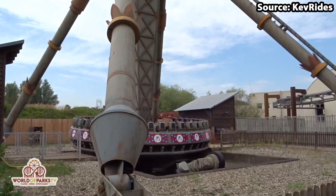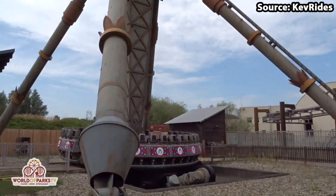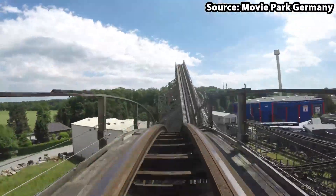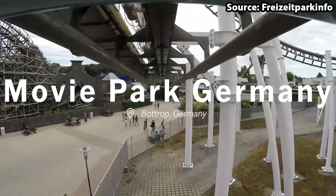Movie Park Germany is located in Bottrop and with it having over 50 attractions it is easy to see why it is loved by so many. Today we're going to count down the top 10 rides at Movie Park Germany.